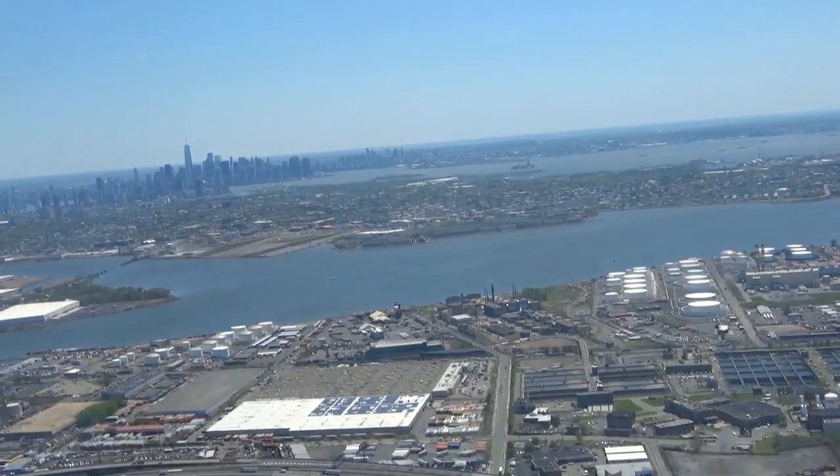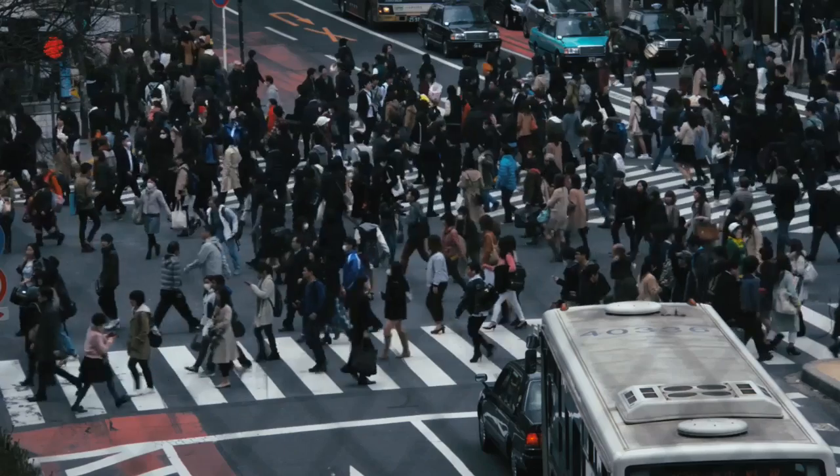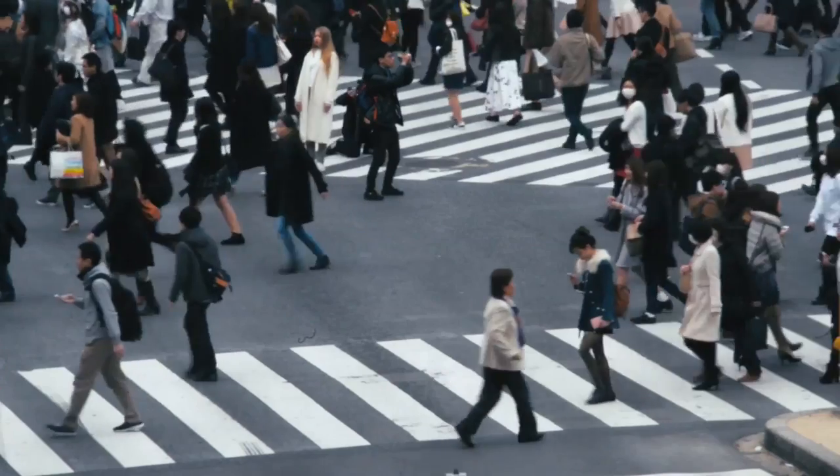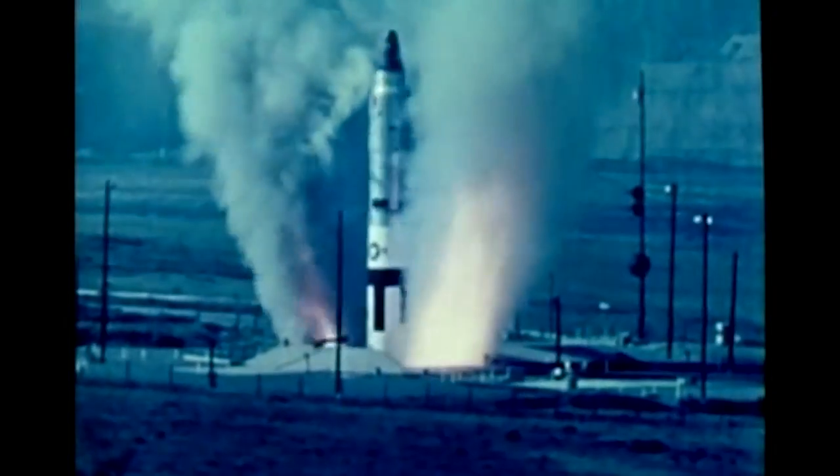One bomb alone could likely destroy all of New York City. This means these weapons were designed to attack civilians, something that caused massive outrage at both the Soviet Union and the U.S. This, along with the development of highly accurate delivery methods such as ICBMs, meant bombs could be smaller, limiting the collateral damage and targeting only military targets.